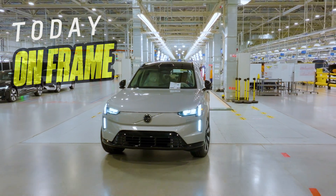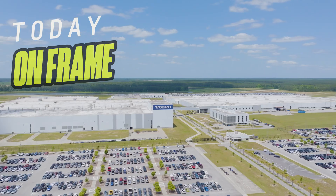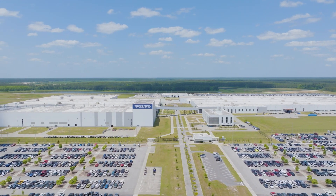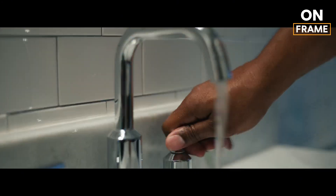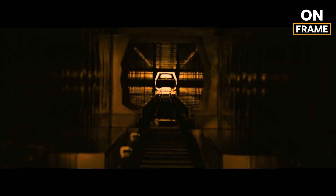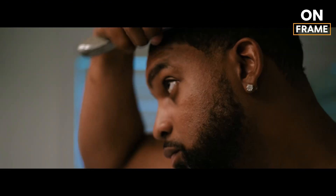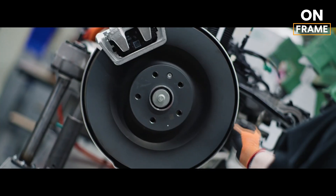Hello everyone and welcome to the Volvo Cars Manufacturing Facility in Charleston, South Carolina, a hub of innovation and craftsmanship. Today, we're taking you behind the scenes for an exclusive look at how the 2025 Volvo EX90, Volvo's flagship all-electric SUV, is built from the ground up. This plant isn't just about production — it's about sustainability, precision, and the pursuit of automotive excellence. Stick with us as we unveil the journey of the EX90 from raw materials to a fully assembled vehicle ready for the road.